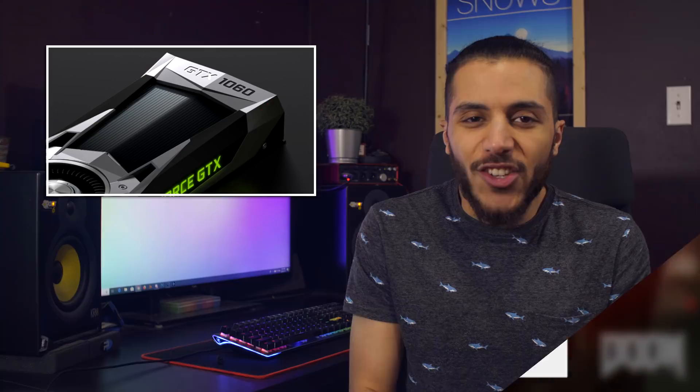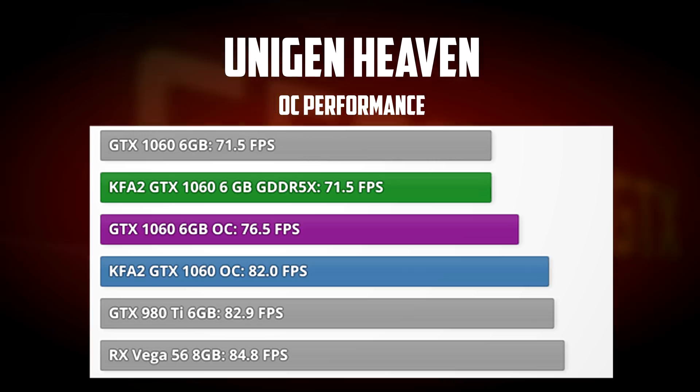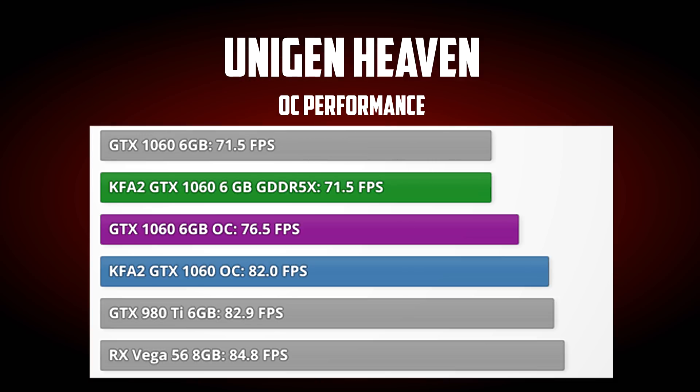So what does this mean? Is GDDR5X a dud? Well, yes and no. GDDR5X has true potential in overclocking if you're into that. When they applied an OC to the card, the numbers shot up pretty significantly, giving this new memory an edge over the regular 1060 and beating out an RX 590. So why did I say it was a dud? Well, memory overclocking is left completely to the user. So if you're into that, that's great. But that also means that the results will vary from person to person.